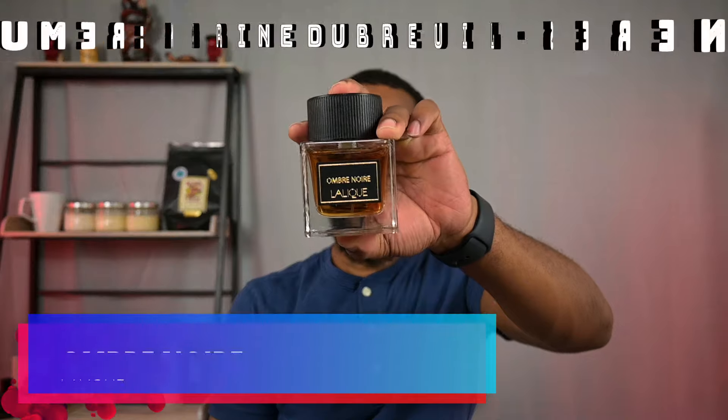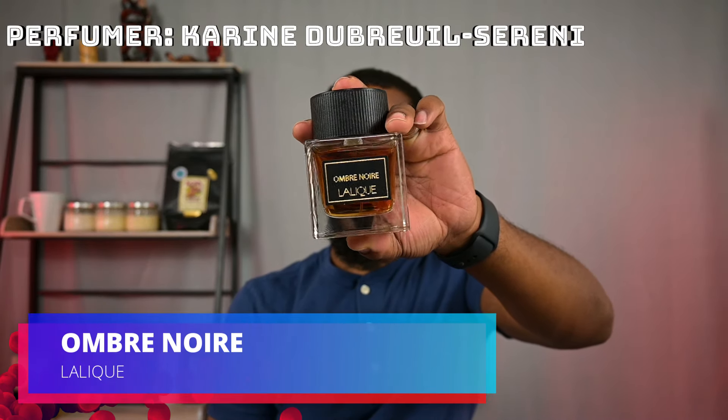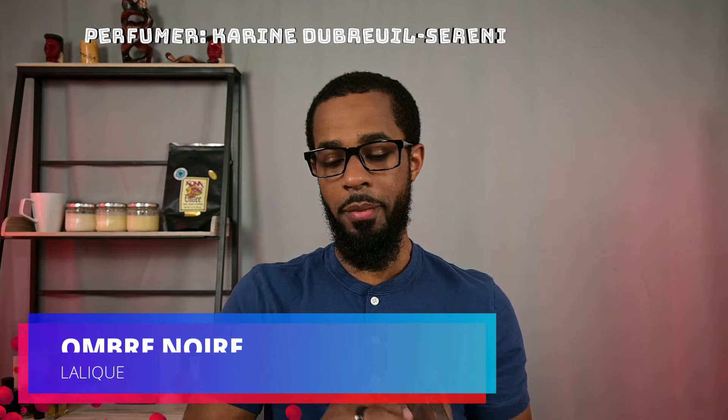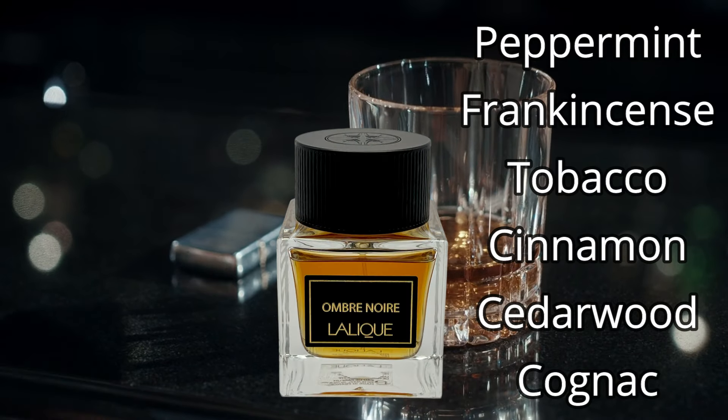The next one is coming from Lalique. This is Ombre Noir. Now, those who are familiar with this scent know what the spice profile is — it's pretty much cinnamon. There's also some cinnamon leaf, so a little bit more of a green edge to the cinnamon. With the spice profile of this, you can definitely think, particularly here in the States, think the holidays, think Christmas time — it kind of carries that quality to it.